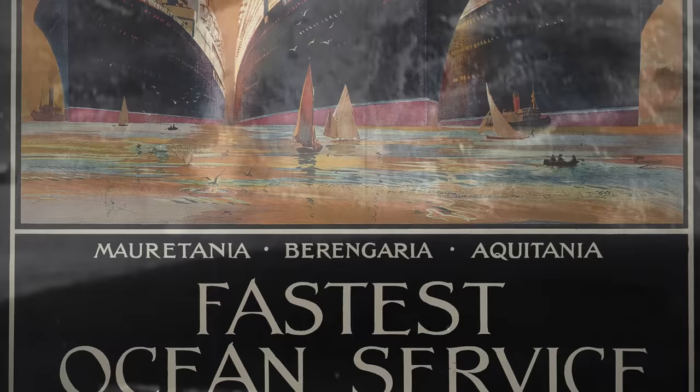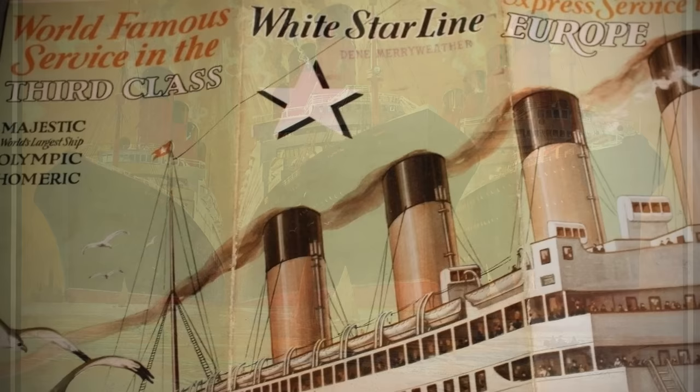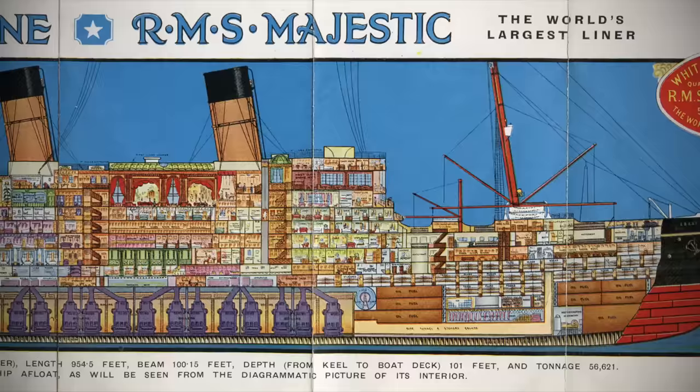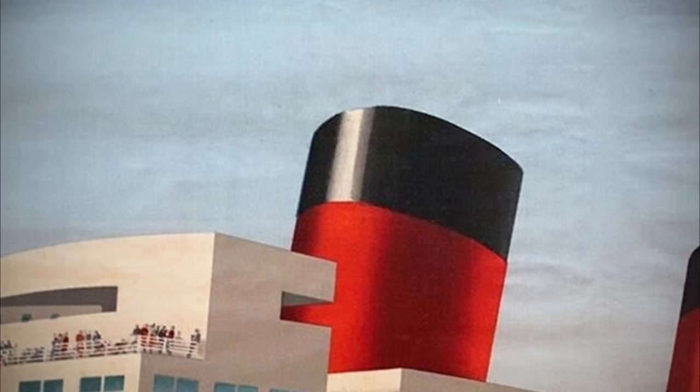Cunard had Mauretania, Aquitania and Berengaria — a trio of liners totalling some 130,000 tons of shipping — while White Star Line boasted the largest trio of ships by tonnage in the world at 137,551 gross registered tons: the Olympic, the Homeric and Majestic, the largest ship in the world. These were transatlantic heavyweights and household names. French Line's offering was extremely modest by comparison, but if the company was to compete on the world stage, they would need to build a ship the likes of which had never yet been seen.